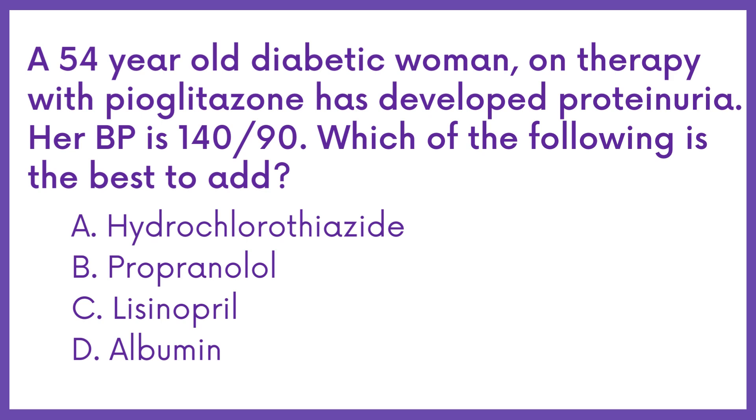A 54-year-old diabetic woman on therapy with pioglitazone has developed proteinuria. Her blood pressure is 140/90. Which of the following is the best to add?